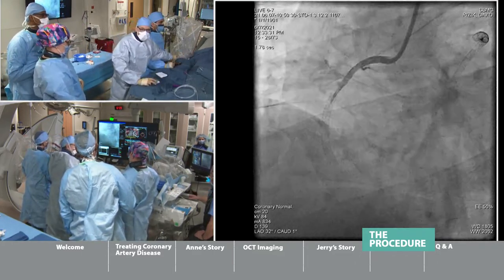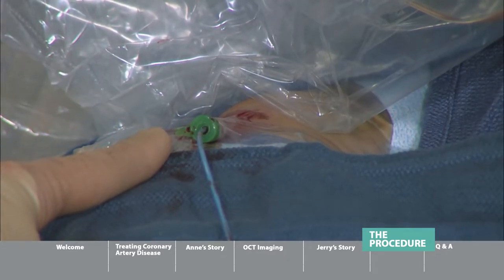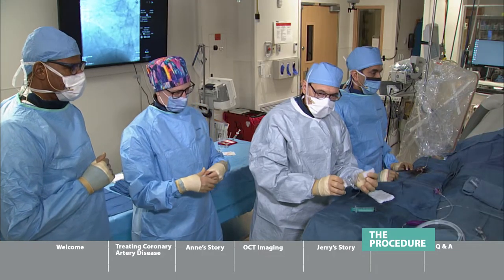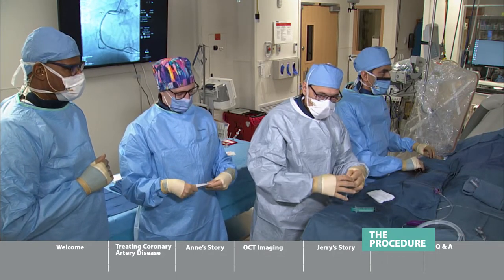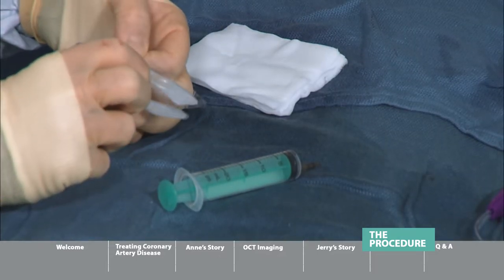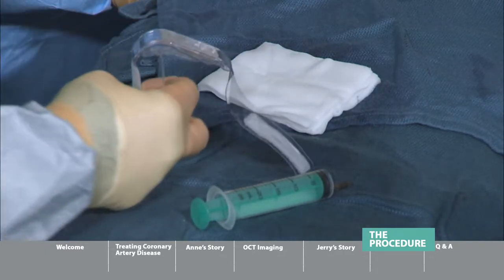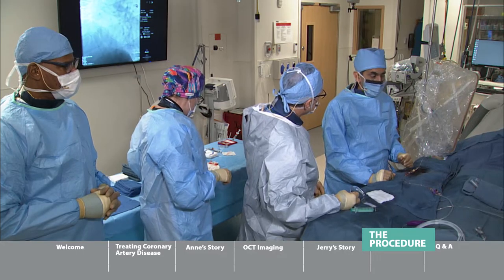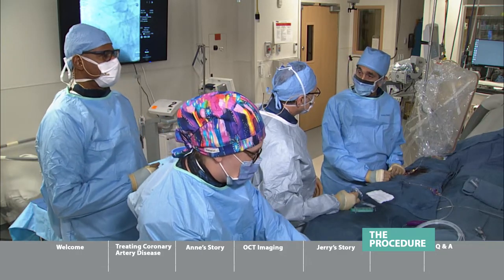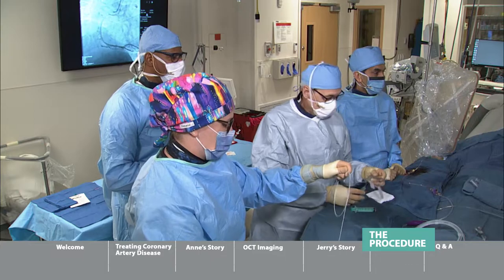Remember, we went in through the wrist. We're going to take this TR band, wrap it around his wrist, and take the catheters out so he doesn't bleed. When is he going to be able to get up? Almost immediately, right after the procedure. And when are we going to send him home? Later on today, this afternoon. If everything looks good, he should be able to go home. That's incredible.